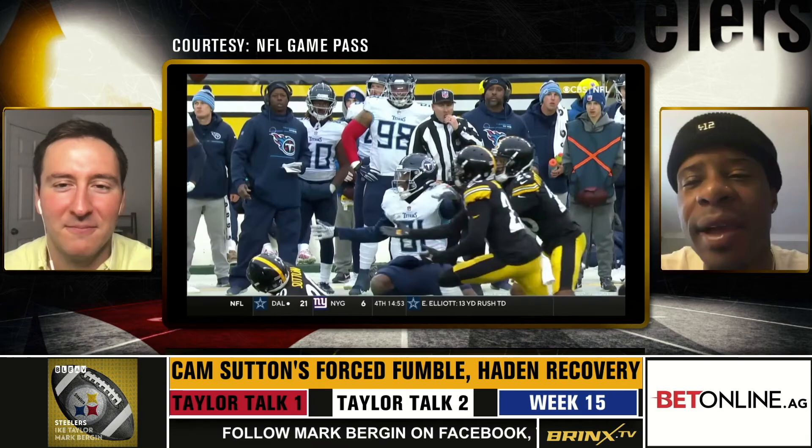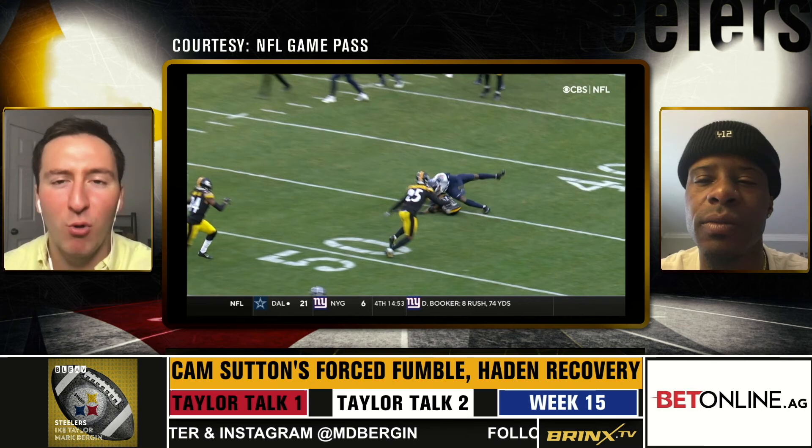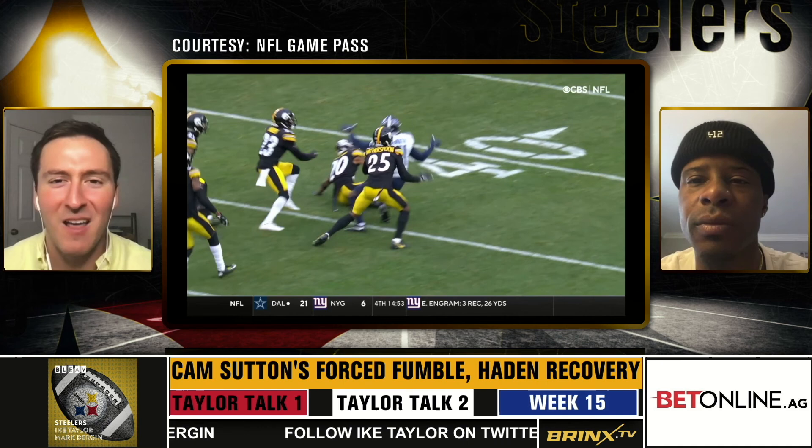And again, if I can reiterate one thing — the situational awareness, knowing the down and distance in a situation of a football game. Both key conversions in this game and the Steelers come up clutch both times. So Joe Hayden back in uniform, back healthy for the Steelers. I don't think he's at a hundred percent either, but making two absolutely crucial plays for the Steelers in their victory on Sunday.